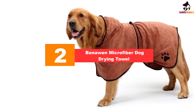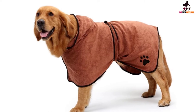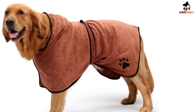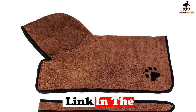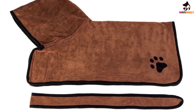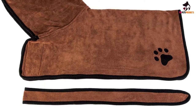At number two, we have the Bonouen Microfiber Dog Drying Towel. Don't be put off by the price — this is the largest towel on our list, with a back length of 29 inches, making it suitable for medium and large breeds. In an intriguing turn of events, you can actually let your dog dry himself with this product. You have the option to wrap the towel around his waist and tighten it on his belly. His instinct will be to try to get it off, and by the time he finishes, there's a good chance he'll be almost entirely dry.